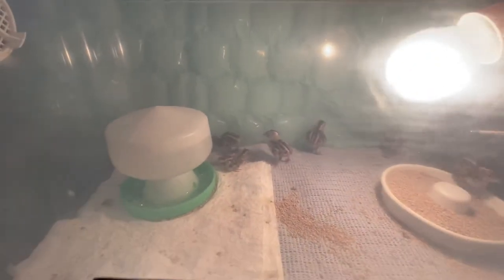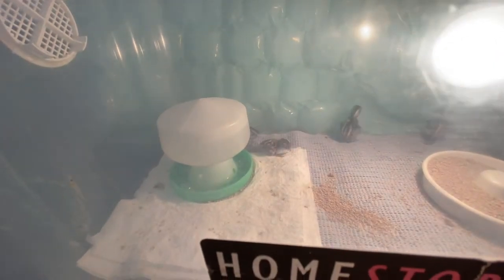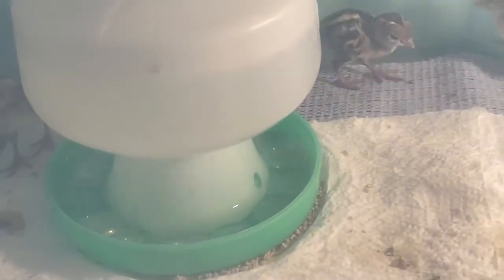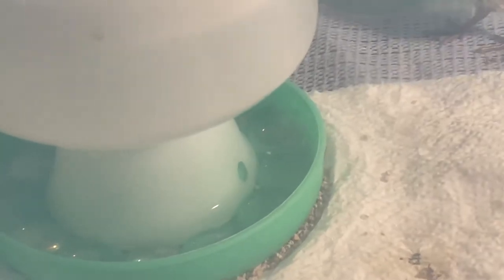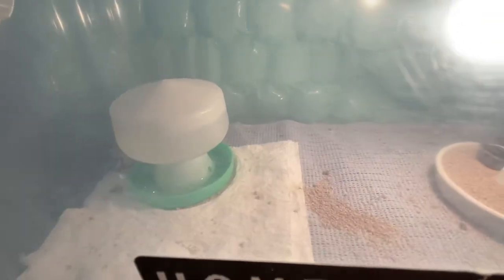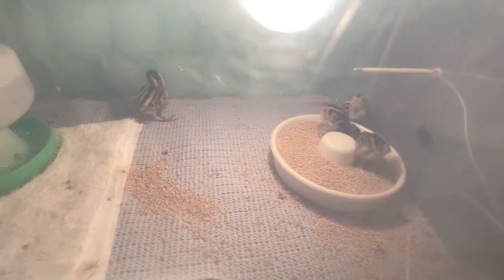They really like it in there — they like to just step right into their food. Dad's put marbles into the water because the water might be too deep for them and they can drown. So he puts the marbles in just in case they step in the water when they drink, so they don't drown.